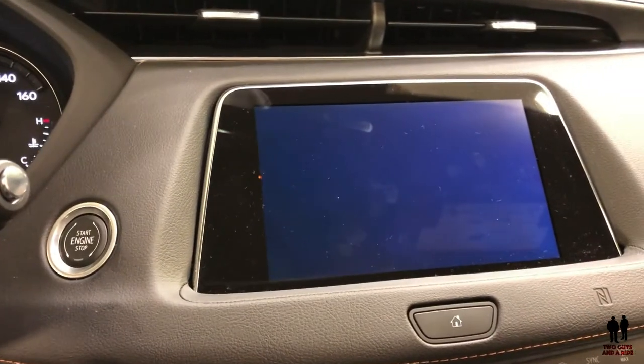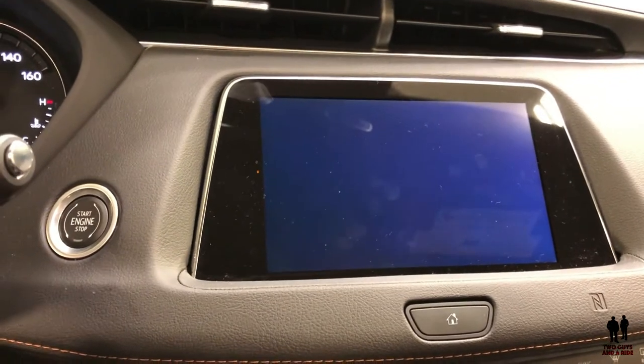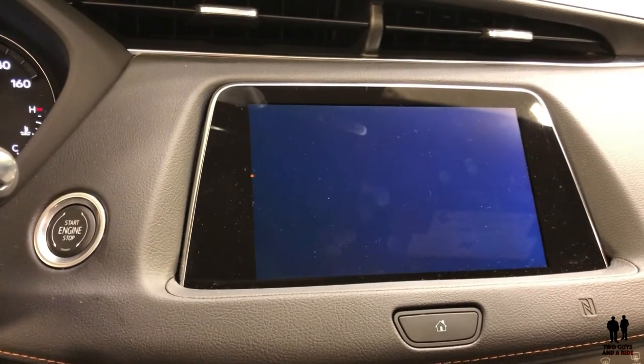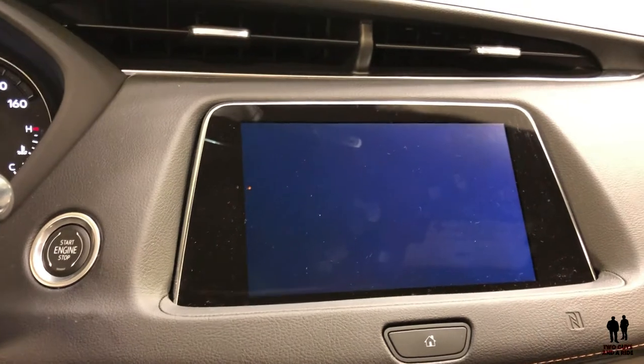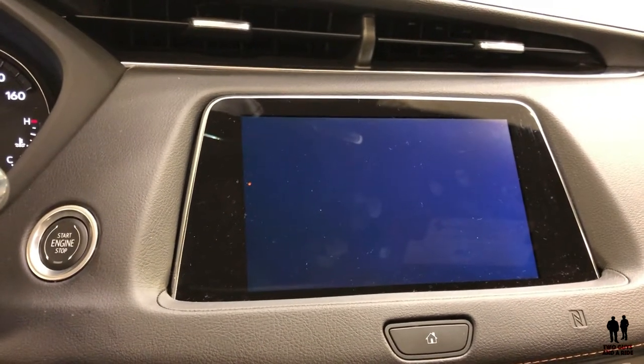One of the really neat and unique things about the XT4 is its haptic seat feature, which Cadillac started a while ago but has really upped their game on. If the car senses danger, the seat vibrates — it's called the haptic seat.